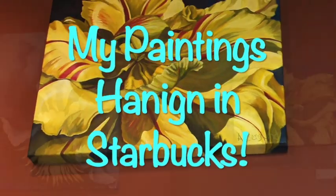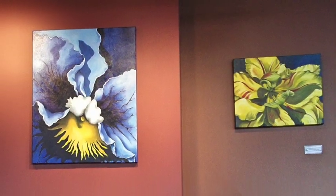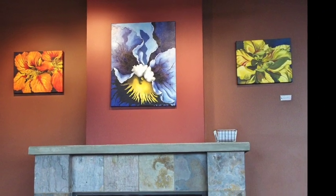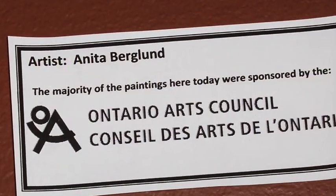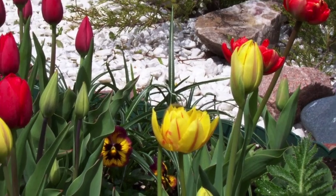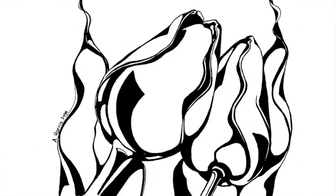And here are some of my paintings hanging in a Starbucks coffee shop about five or six years ago. I did receive an Ontario Arts Council grant, so I had to label everything so they knew they got credit for providing me with some funding to be able to paint. Imagine that — it's awesome.